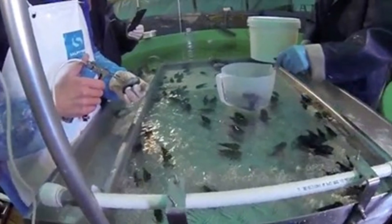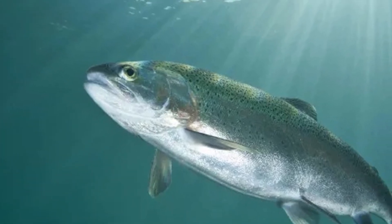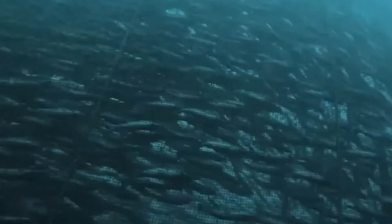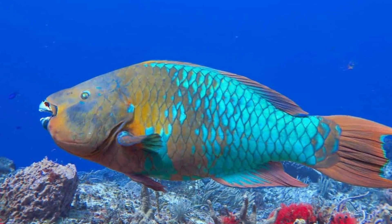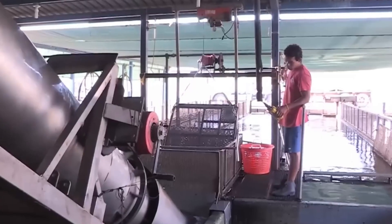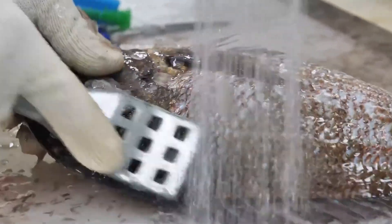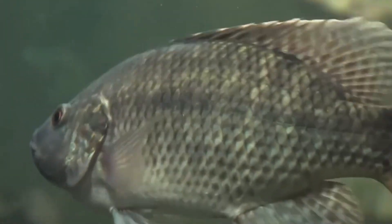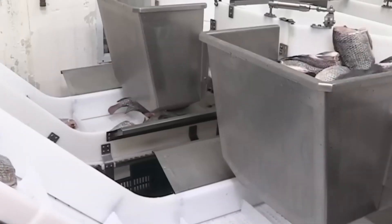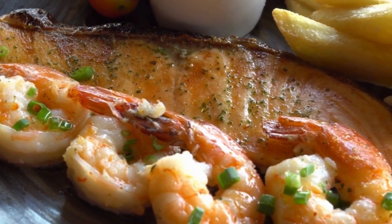Before leaving the hatchery, most salmon are vaccinated against common diseases such as infectious salmon anemia and furunculosis. This reduces the need for antibiotics later, protecting the fish and helping farms meet global food safety standards. One major challenge is sea lice — tiny parasites that attach to salmon skin and weaken them over time. Farmers use a range of strategies: mechanical removal systems rinse fish with warm water to dislodge lice; cleaner fish like lumpfish or wrasse eat the lice naturally; and in some advanced facilities, laser-guided robots patrol the pens, identifying and targeting sea lice without harming the salmon.